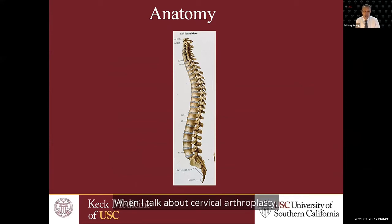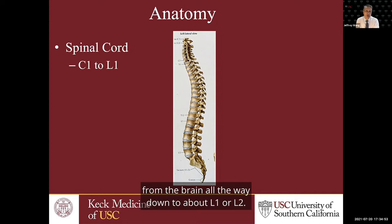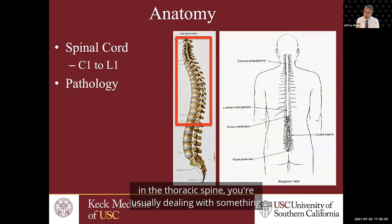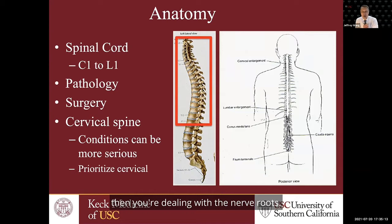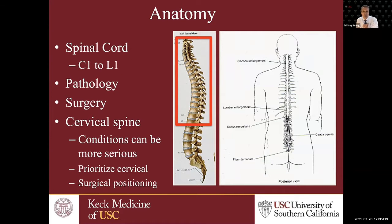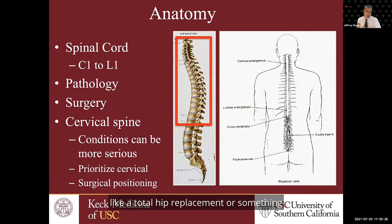When I talk about cervical arthroplasty, I do like to differentiate cervical disorders from lumbar disorders. The spinal cord runs from the brain all the way down to about L1 or L2. When you're dealing with pathology in the cervical or thoracic spine, you're usually dealing with something compressing the spinal cord — something a bit more serious. In the lumbar spine, you're dealing with nerve roots, which are a little more resilient. There are situations where patients with lumbar pathologies are positioned for surgery or have procedures like a total hip replacement, and if they have problems in the neck, that can cause some problems.